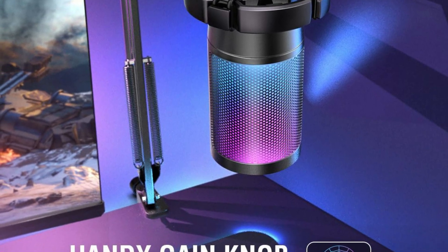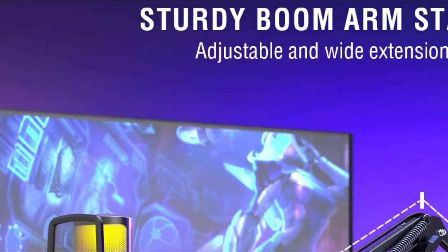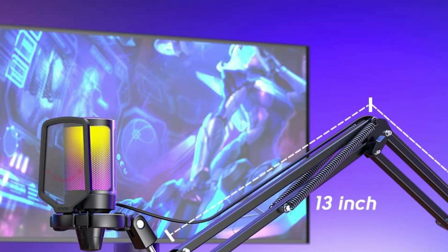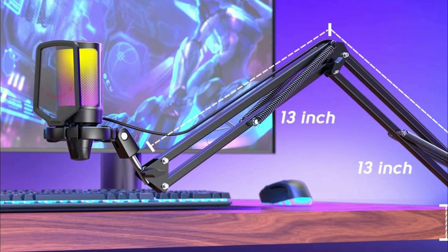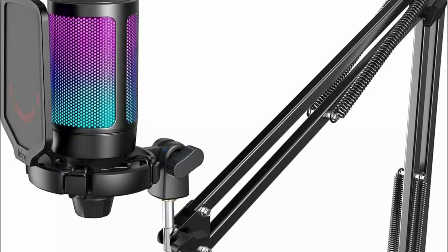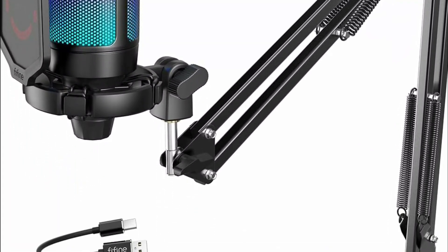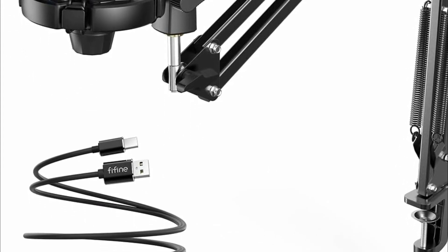The touch-mute button enables quick and effortless muting with just one hand, while the large volume knob at the bottom facilitates easy volume adjustment without diverting attention from the game screen. Equipped with an upgraded condenser USB cardioid microphone capsule, the A6T delivers energetic and warm vocal tones, enhancing communication in tactical games by accurately capturing front voices and making it sound like teammates are playing in the same room — an ideal choice for gamers aiming to improve teamwork and communication.